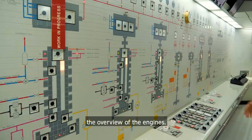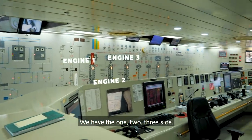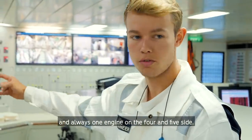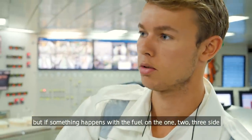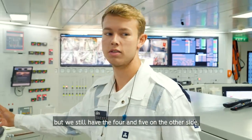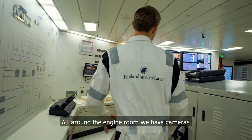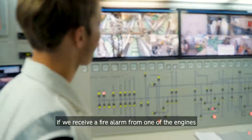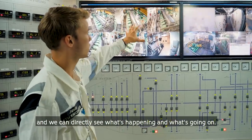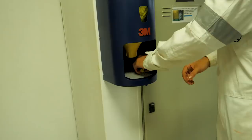Here you can see an overview of the engines. We have five engines split into two systems — the one-two-three side and the four-and-five side. We always run two engines, one on each side. If something happens with the fuel on the one-two-three side, those engines can't run, but we still have the other side as a kind of insurance. We also have cameras all around — if a fire alarm goes off in one of the engines, the camera switches directly to that part so we can see what's happening. There's always somebody downstairs as well.